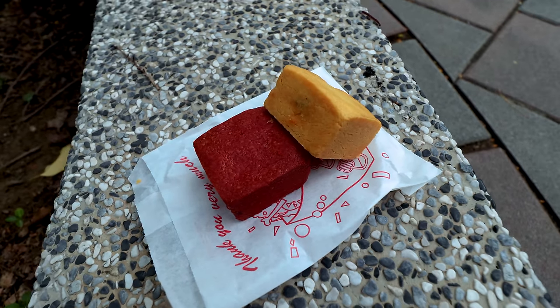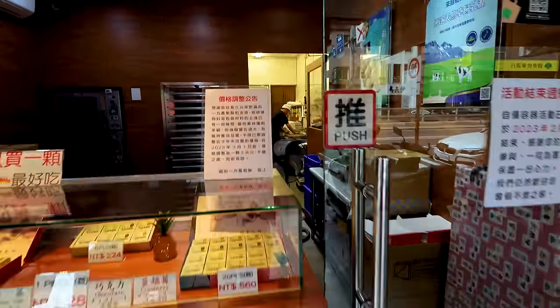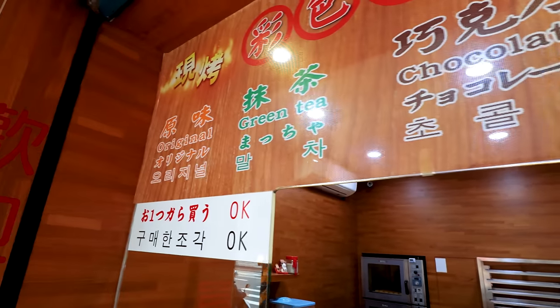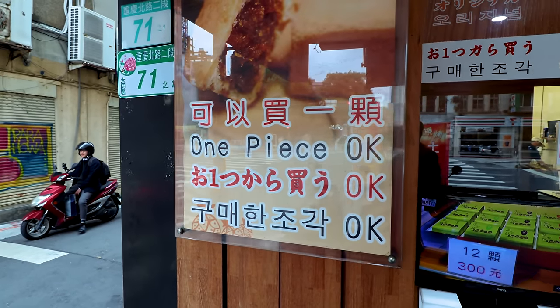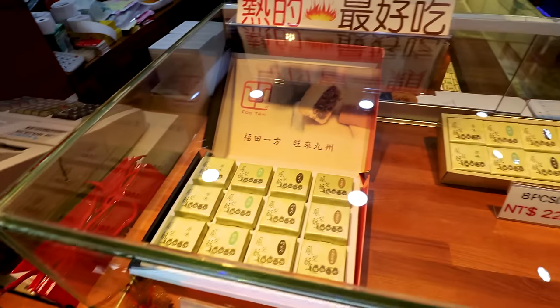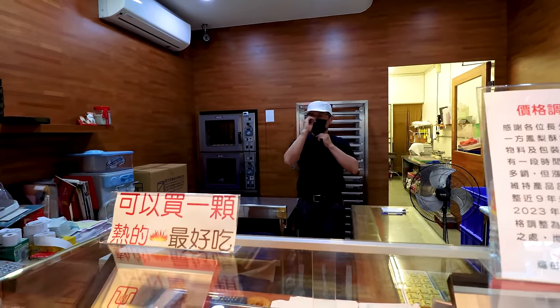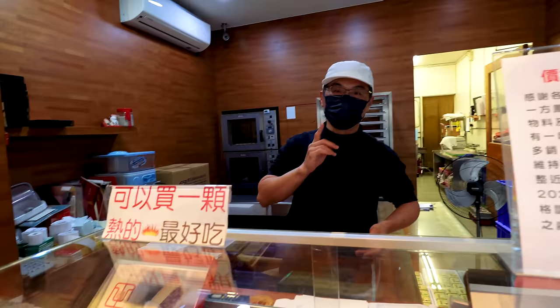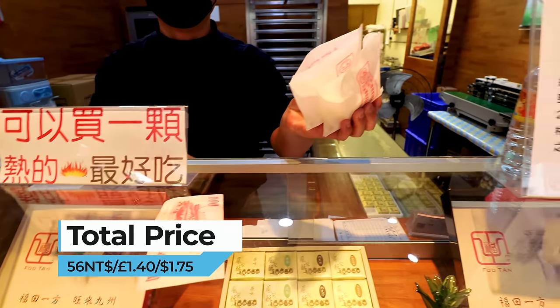Final stop — you cannot come to Taiwan without trying the famous pineapple cake. Just near Ningxia Night Market, it smells pretty good — you can smell them baking out back. A choice of original, green tea, chocolate, and cranberry. One piece is 28 dollars. I actually came here yesterday and he remembers me — same order: one original, one cranberry. Thank you.